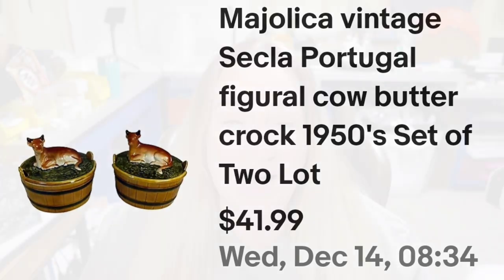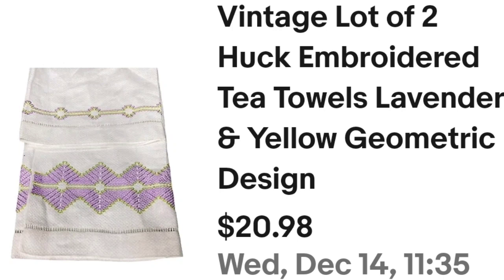Next is some tea towels. If you do not know this style, it is called Huck — I actually learned it from one of you, so thank you. These two Huck embroidered tea towels — a beautiful lavender and a green one — sold for $20.98. I paid $2, got them from an estate sale from George the Antique Nomad, and they are about a $14 profit. They did take about six months to sell.